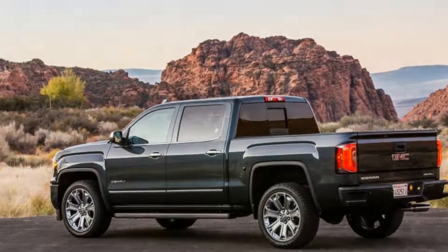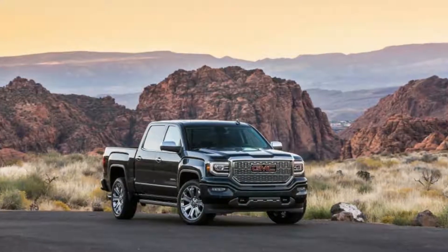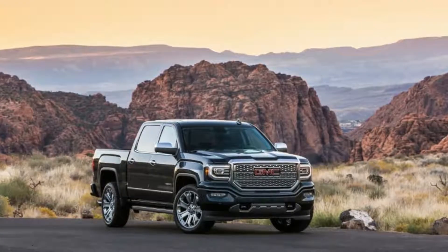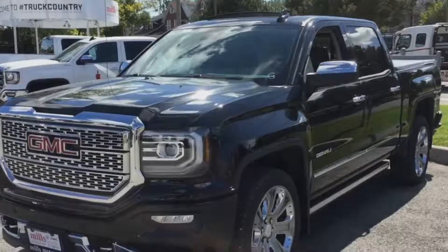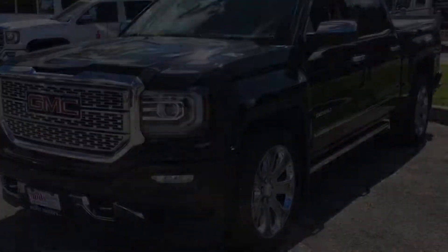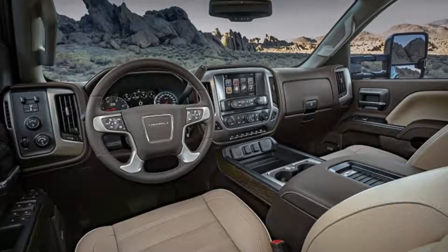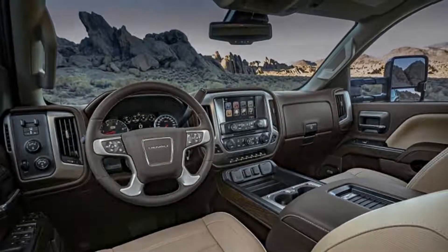The 6.2-litre V8 feels strong, and power comes on smooth and easy. Ford's EcoBoosts may win on fuel economy, but there's nothing like a big, burly V8. Senior Editor John Belts Snyder said: 'Despite the massive amount of guilt I feel every time I put my foot to the accelerator, big trucks — something I used to steer well clear of — are beginning to warm up on me. That being said, others have made more of an impression on me than this Sierra.'